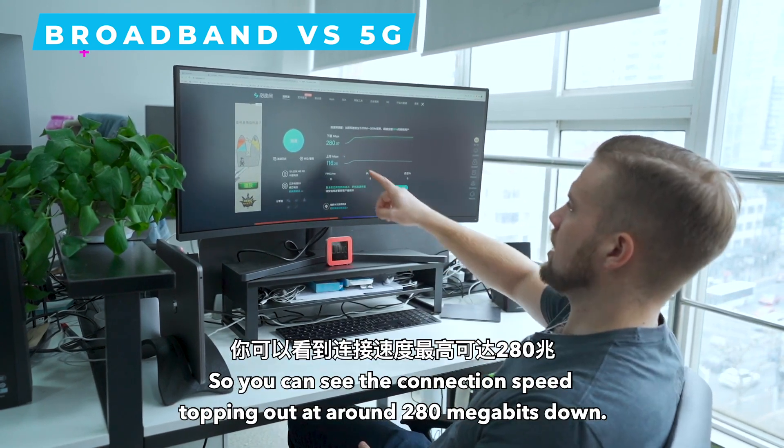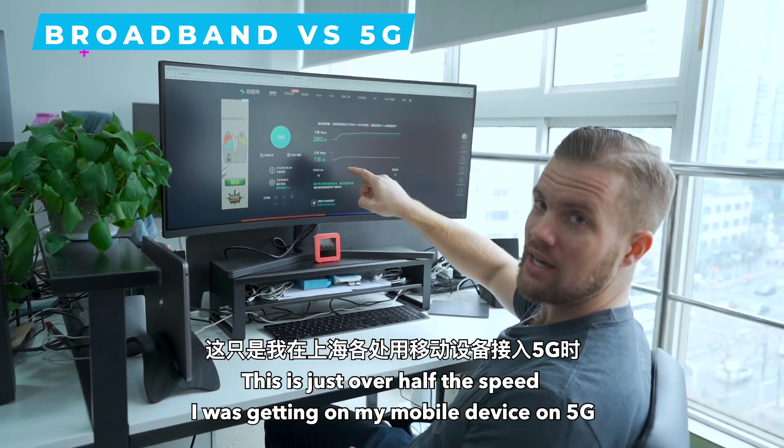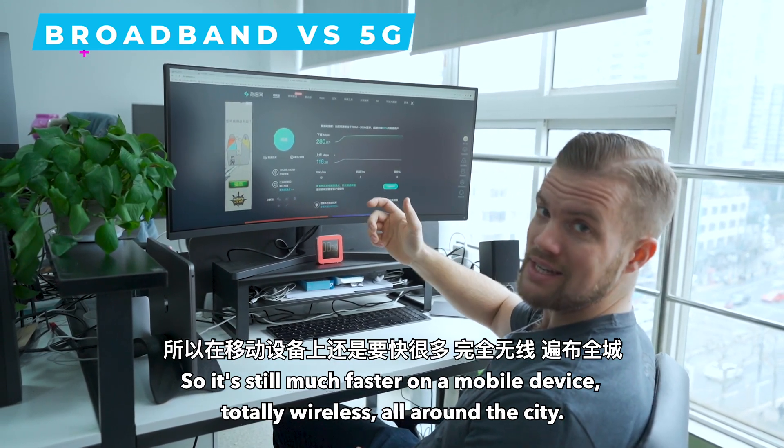You can see the connection speed topping out at around 280 megabits down. This is just over half the speed I was getting on my mobile device on 5G all around Shanghai, so it's still much faster on a mobile device — totally wireless, all around the city.